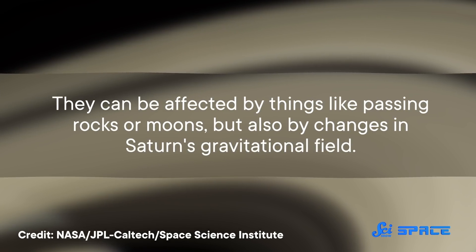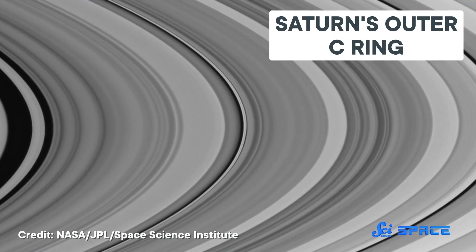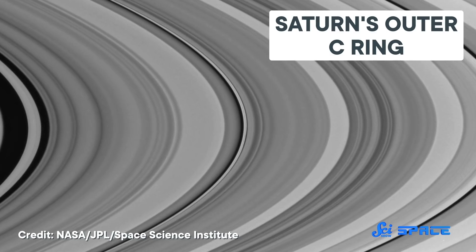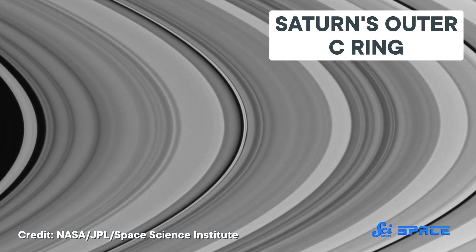So they can be affected by things like passing rocks or moons, but also by changes in Saturn's gravitational field. Previous data collected by the Cassini probe had revealed spiral patterns in Saturn's C-ring, and those patterns hinted at gravity pulsations inside the planet — in other words, that there was regular, ongoing seismic activity. But it wasn't exactly clear what was going on down there.